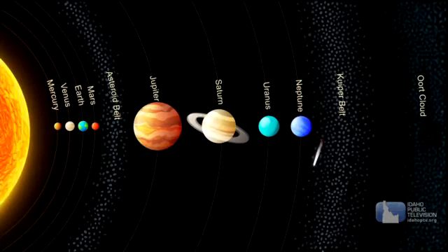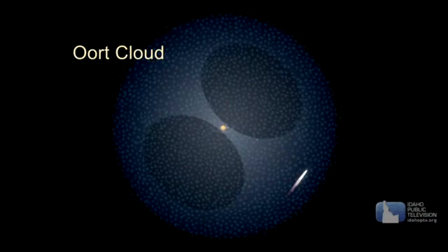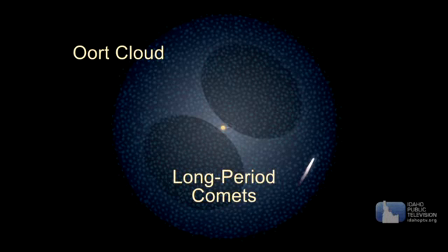Most comets come from two places. The first is the Kuiper Belt, a region of space beyond Neptune. Comets from here are known as short period comets because they take 200 years or less to make one orbit around the Sun. The other place is the Oort Cloud, a far distant cloud of maybe a trillion comets that surround the solar system. Comets from here are known as long period comets because one trip around the Sun can last as long as 30 million years.